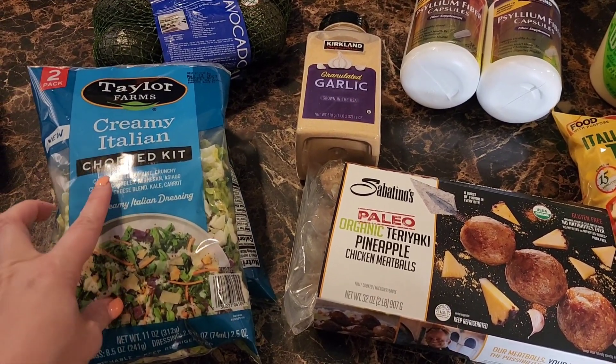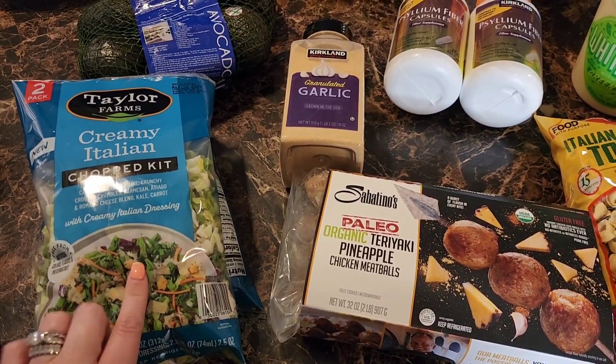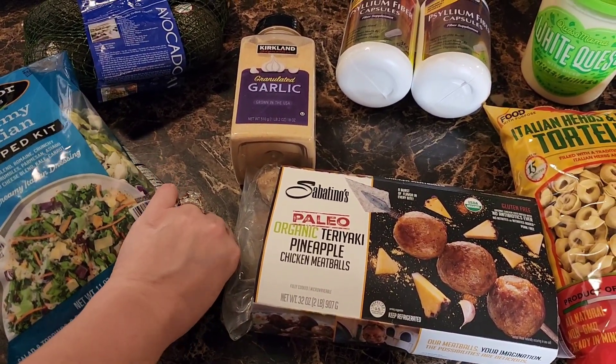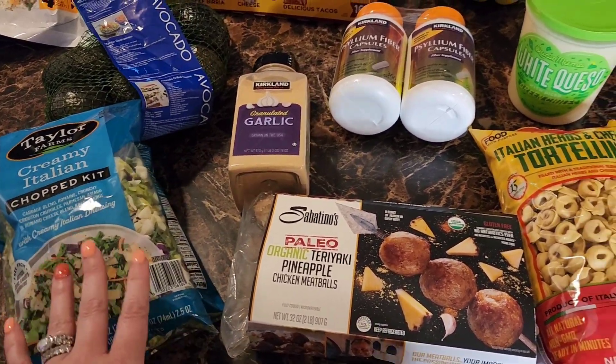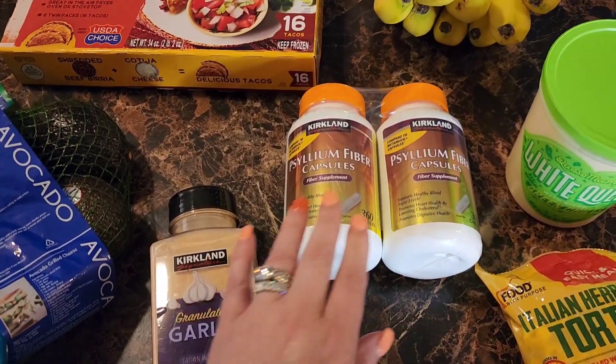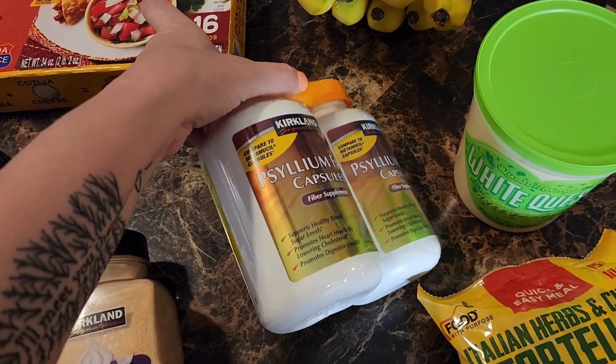Taylor Farms creamy Italian chopped kit — I've gotten this once before. It comes with two bags and I believe it was $6.99 for both, so it's a great deal. I also needed some more granulated garlic.